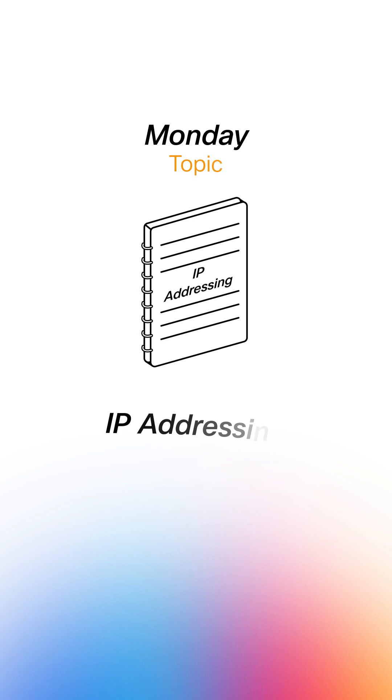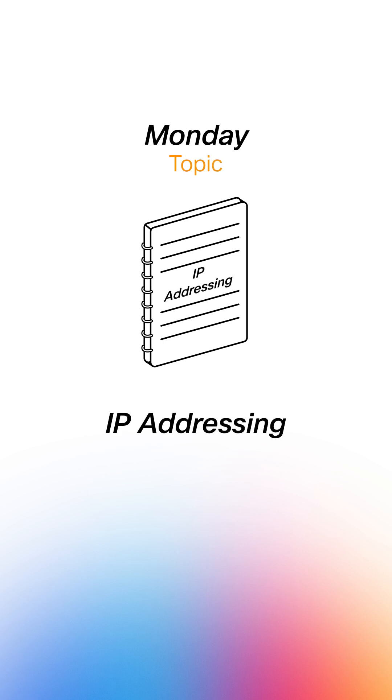At first, it can feel really overwhelming knowing what to study and how to study it. What helped me was breaking everything down into small focused pieces. For example, focusing just on IP addressing at first and breaking it down until I understood it, and then moving on. Tackling each exam topic one by one made it so much easier to understand and manage the material.